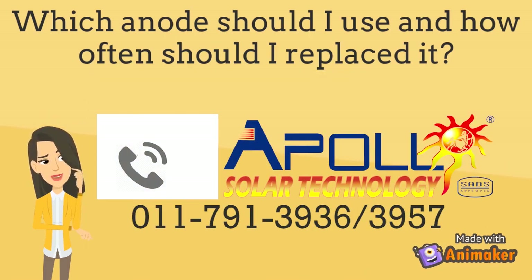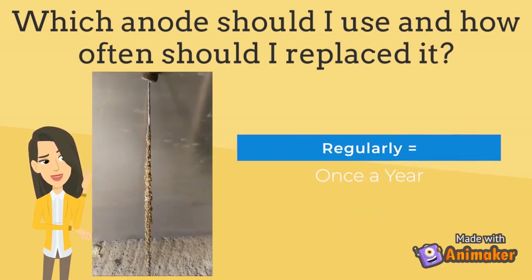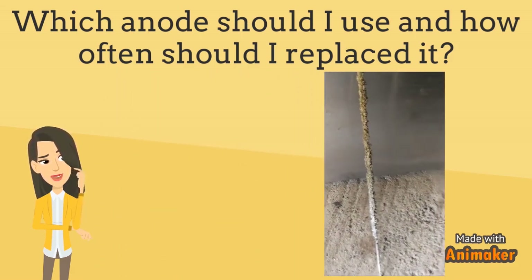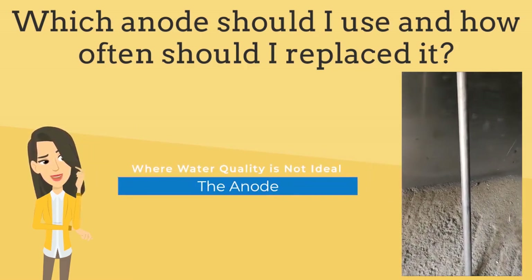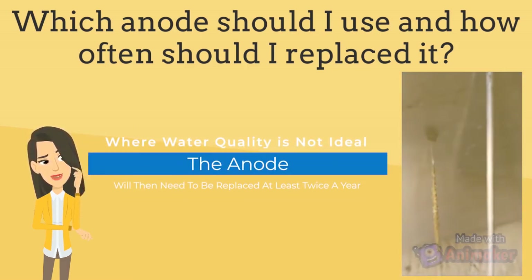Generally, we suggest you should call Apollo or your local plumber every one to two years to check the status and determine when it's time for replacement before it dissolves. Replacing anodes regularly will save you the cost of replacing your whole geyser due to failure in the long run. In other cases where the water quality is not ideal, the anode will then need to be replaced at least twice a year.